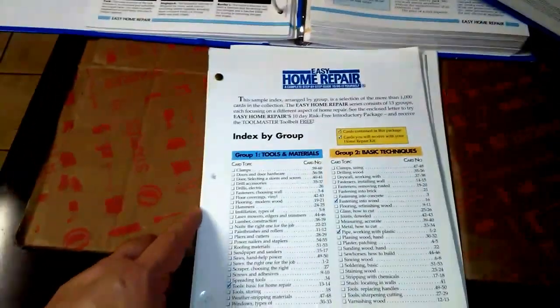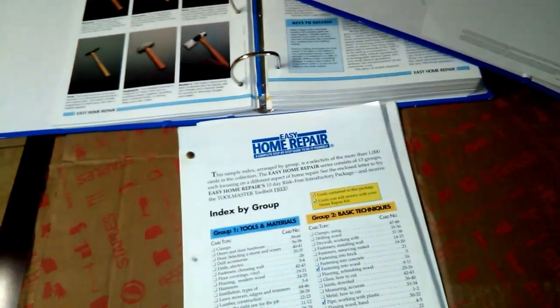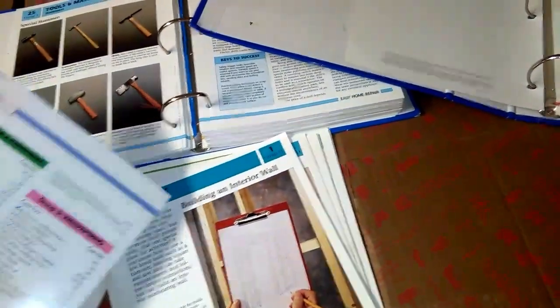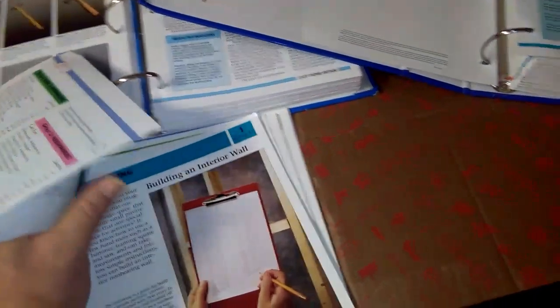I got these books at a flea market for five bucks. It has a lot of private tips on how to do remodeling, read walls, and all that.